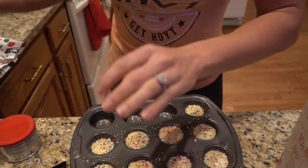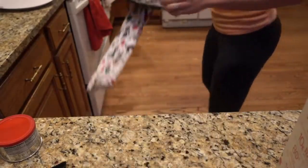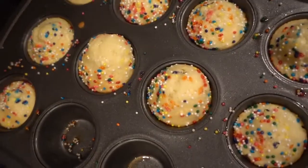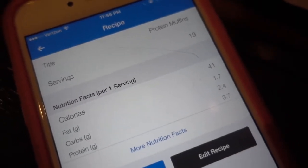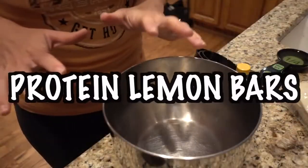We're going to bake them for seven minutes at 350. The muffins are done. Last up, we're going to make lemon bars.